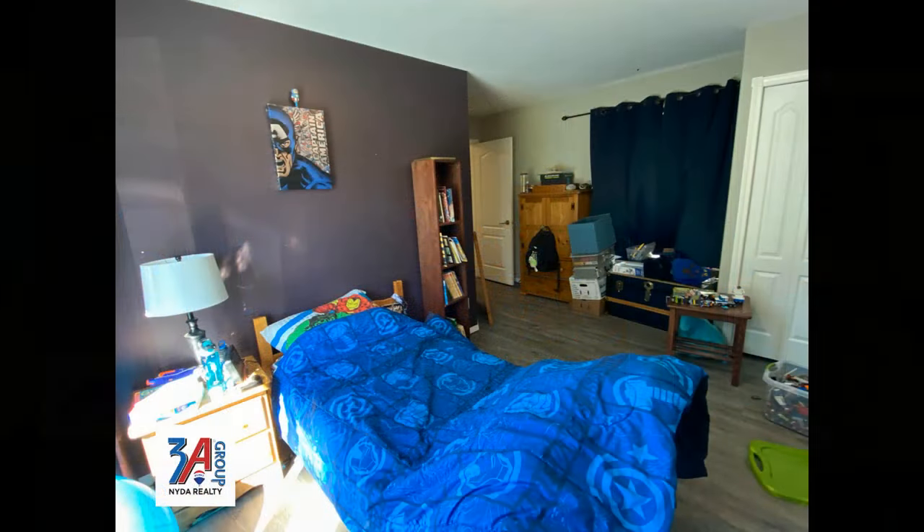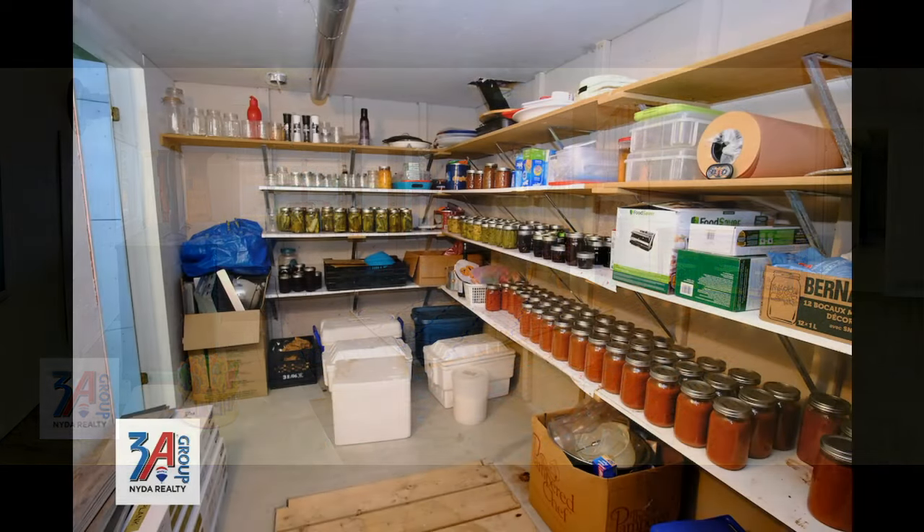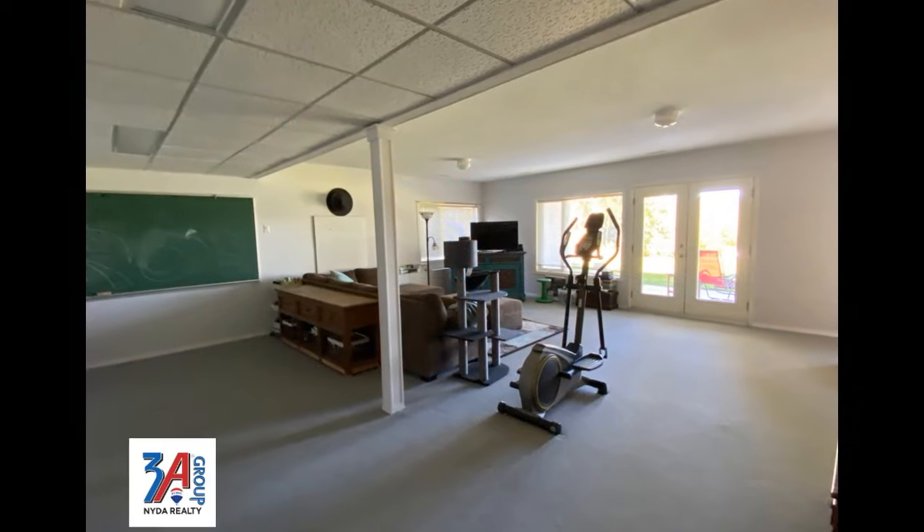Downstairs you'll find a fourth bedroom, a huge games room, a cold storage room and an additional cozy family room.